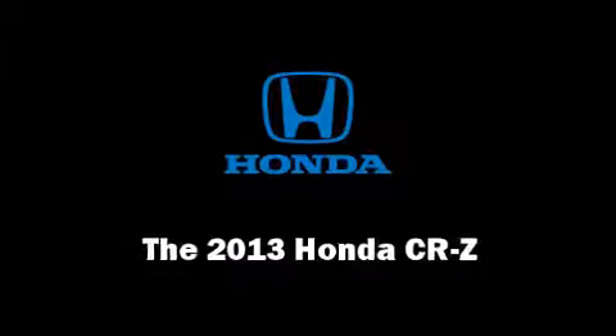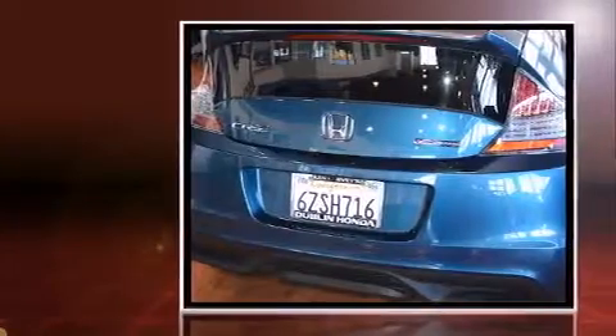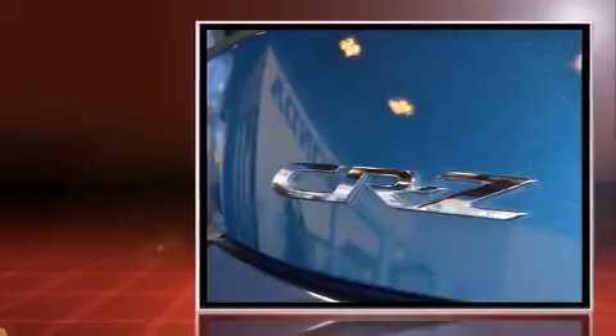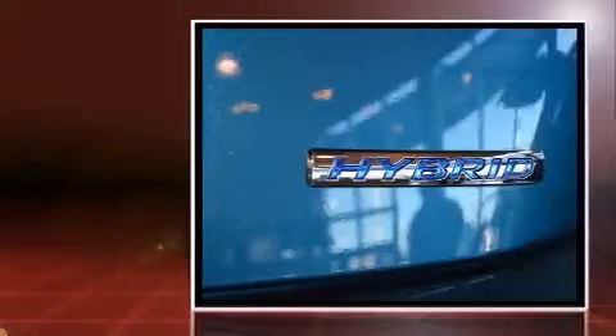Come test drive this 2013 Honda CR-Z. This two-door, two-passenger coupe still has less than 15,000 miles. Honda made sure to keep road handling and sportiness at the top of its priority list.